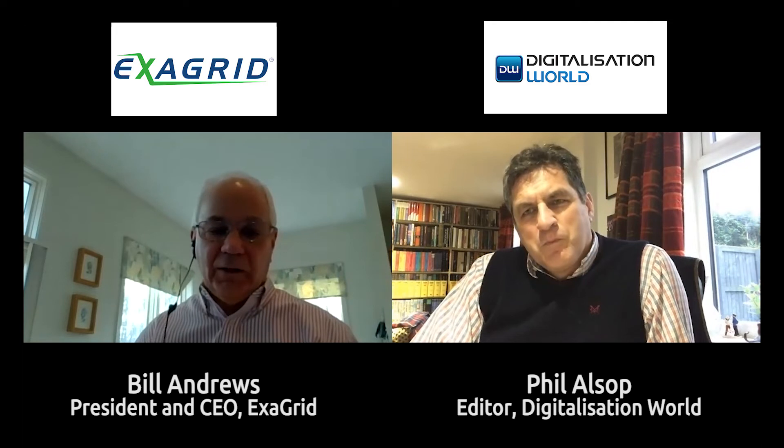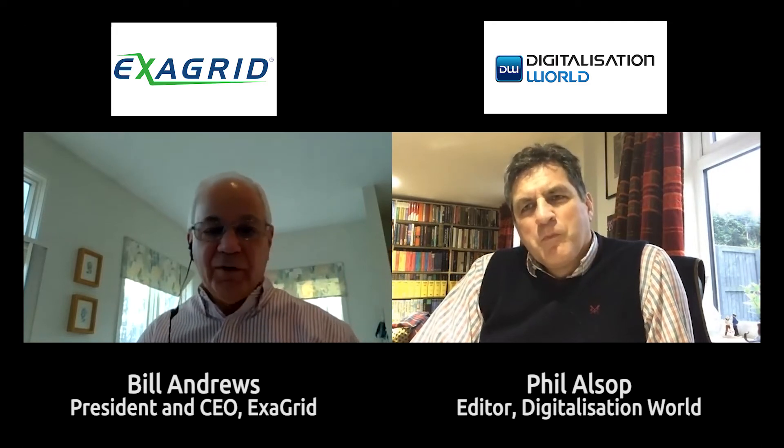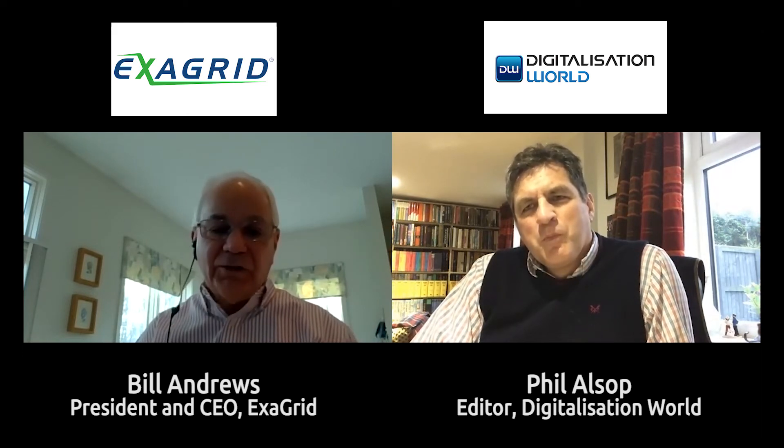We also came up with a new appliance called the EX84, now our largest appliance. You can put 32 of those in a scale-out system, which allows you to put 2.7 petabytes of full backup in the first year, plus all the long-term retention in the second tier — all in a single scale-out system. That's 50 percent bigger than our closest competitor, whether it be Veritas, HP, Dell, or anyone else. We now have the largest system in the market.